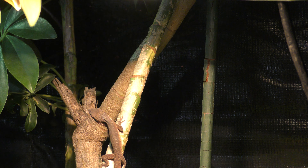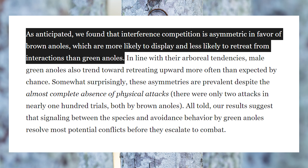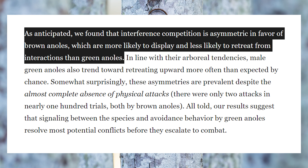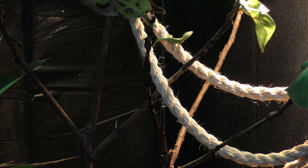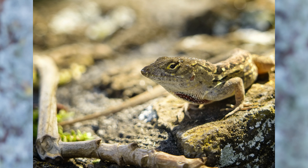Next up, we got anolesanoles.org — they claim that green anoles retreat from brown anoles. I'll leave a link to the article in the description below. That's actually a very popular opinion. I want to show you guys this news clip I found about the invasive brown anoles versus native green anoles.